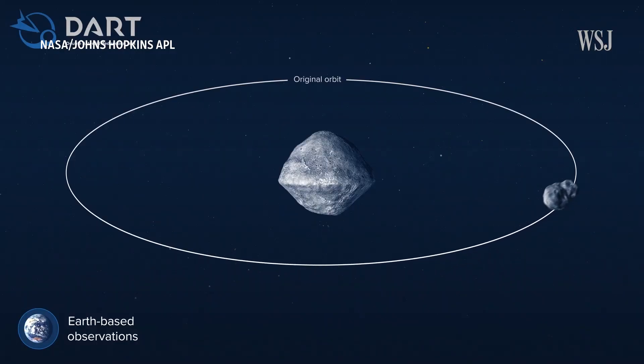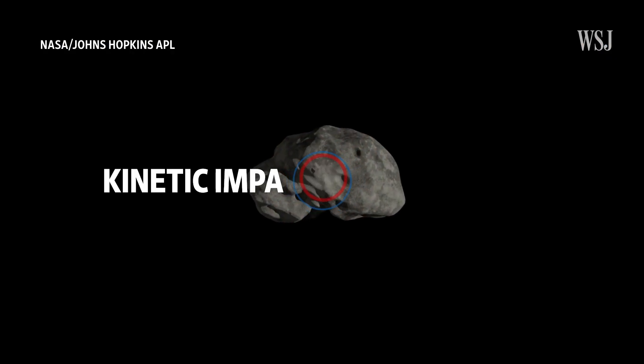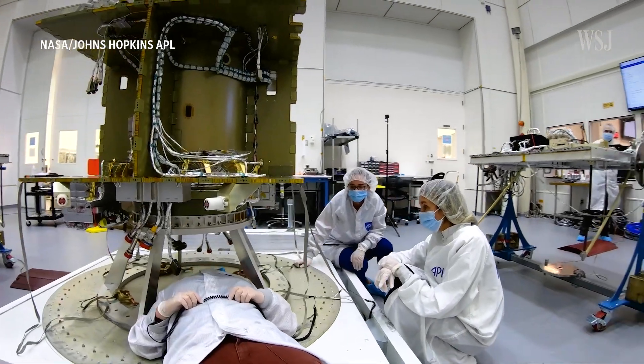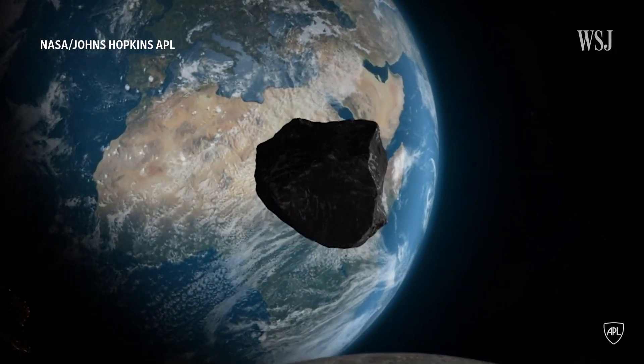DART targeted the binary asteroid system Didymos, which is composed of two asteroids: Didymos, the larger asteroid, and its smaller moonlet, Dimorphos. This is what scientists call kinetic impactor technology, which involves using spacecraft designed to deflect a near-Earth object to change its orbit so that it misses our planet.